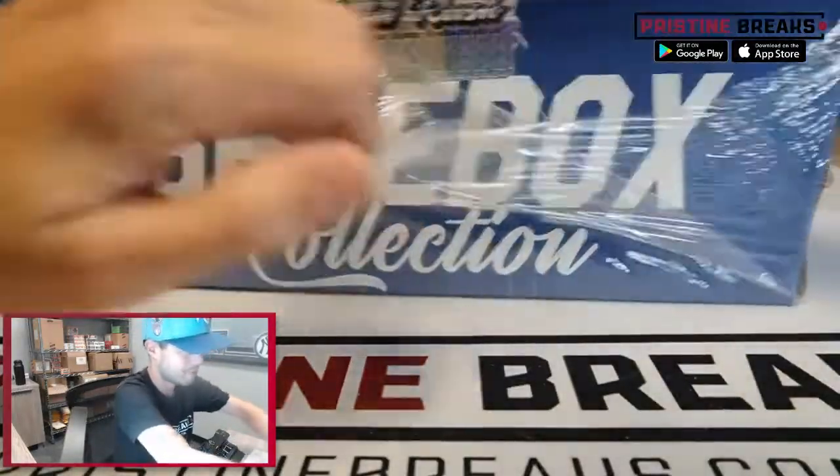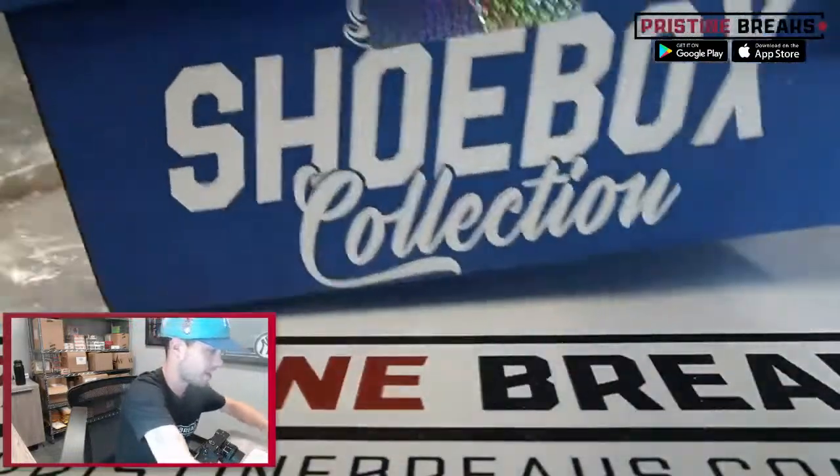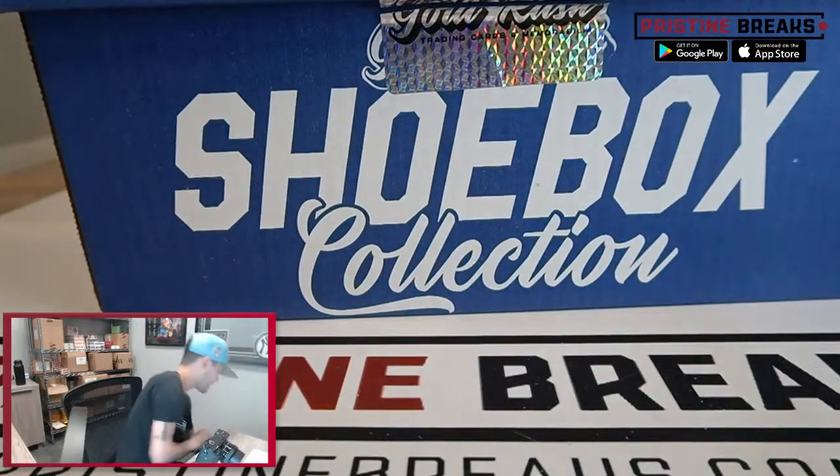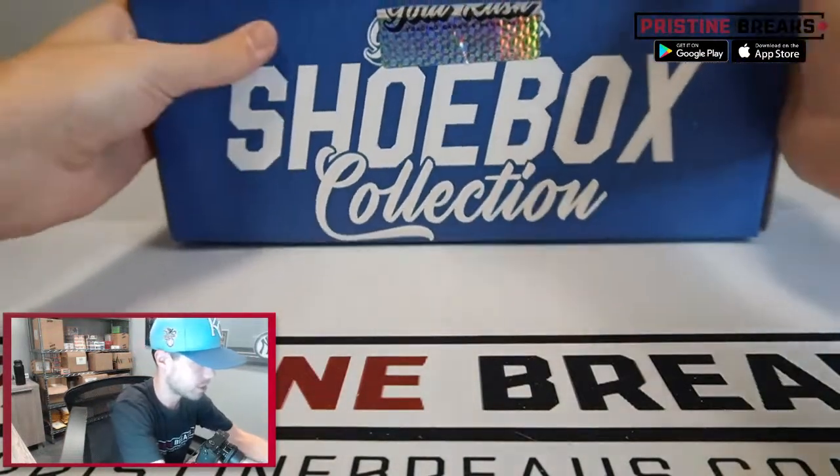This is our last one. If you're wanting to do something similar, you can jump in on that Supercharged Break — that is also our last case of that stuff. Fill that one up and we can break it a little bit later; it's only got a few spots left as well.